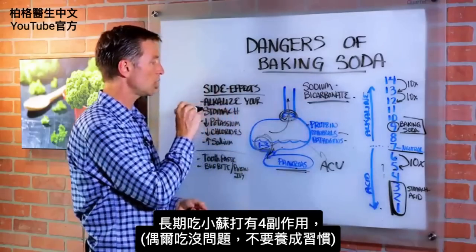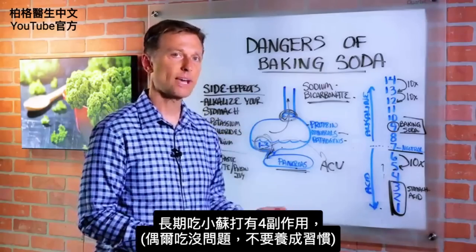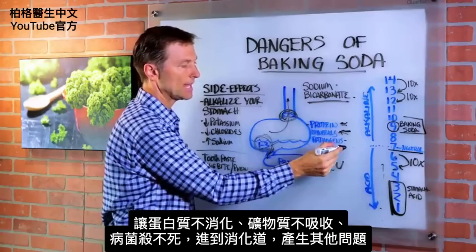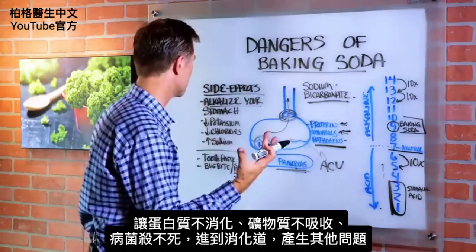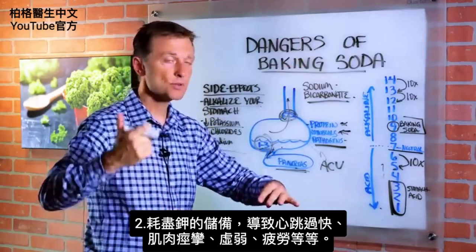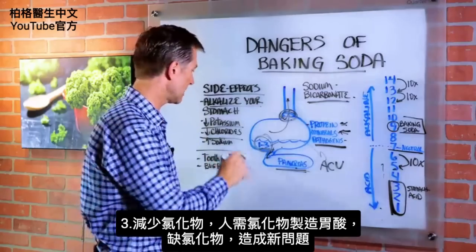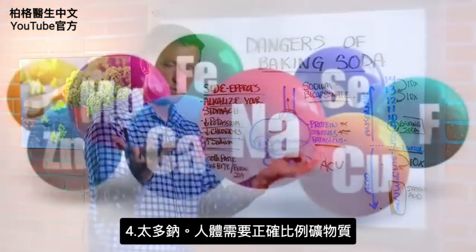Here are some side effects from taking baking soda long term — and I'm not talking about occasionally; that's totally fine. Just don't make a habit of it. It can alkalize your stomach and create a lot of problems with protein digestion, mineral absorption, and the inability to kill pathogens, which can then go down into your digestive system and create other problems. Also, one of the side effects is a depletion of your potassium reserve — symptoms include high pulse rate, muscle cramps, weakness, and fatigue. There's also decreased chlorides — you need chloride to build hydrochloric acid, so without chlorides we create another problem. And higher levels of sodium. We need all these minerals in the correct ratios.